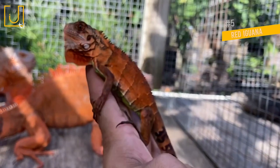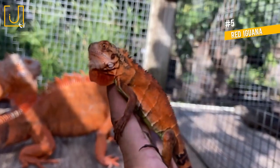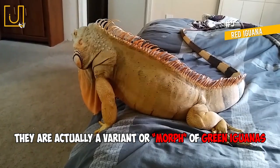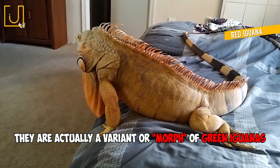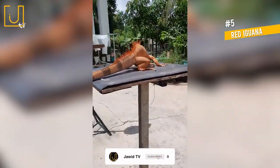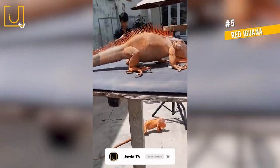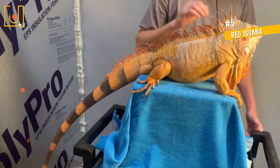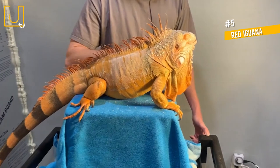Number 5: Red Iguana. While many reptile enthusiasts mistakenly believe red iguanas are their own unique species, they are actually a variant or morph of green iguanas. Reptile breeders have carefully bred green iguanas to display various colors, and red has become one of the most popular and sought-after varieties.